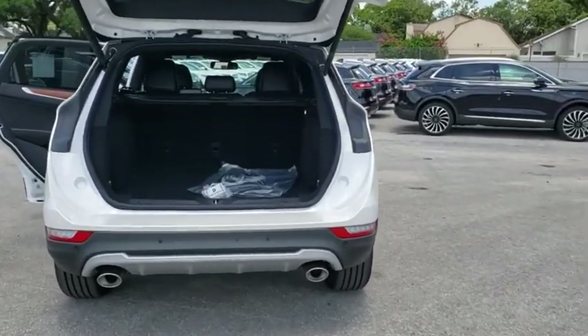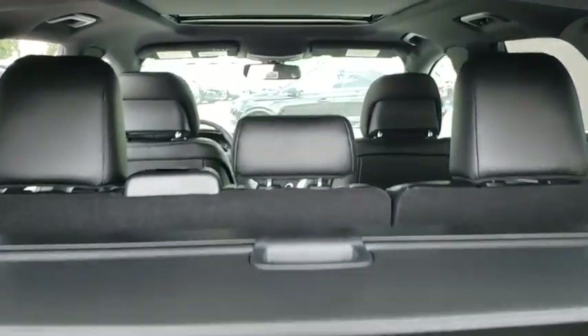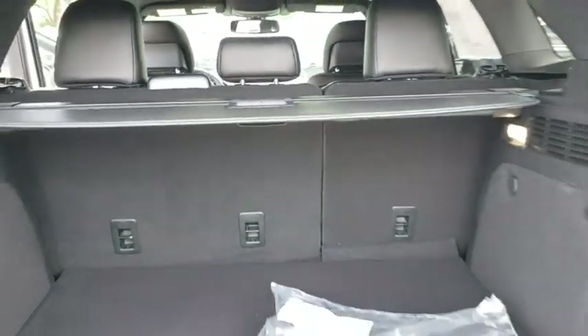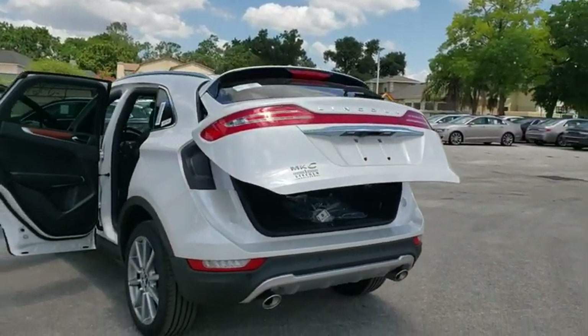Backup camera, anti-lock braking system, power liftgate, navigation system, steering wheel audio controls, keyless entry, stability control, traction control, power passenger seat, remote engine start.